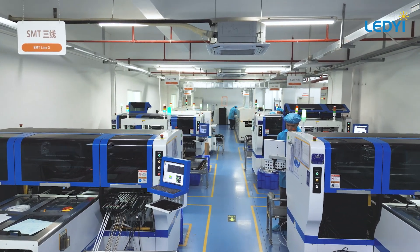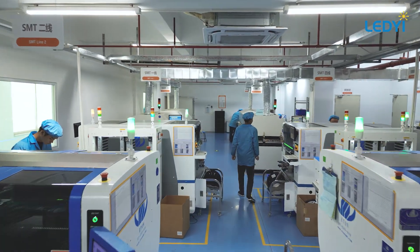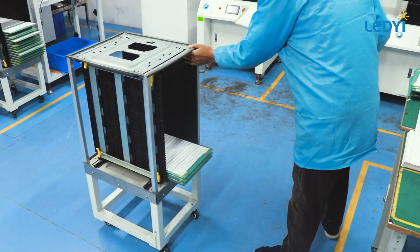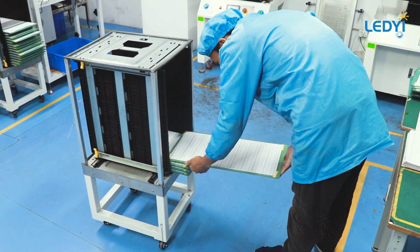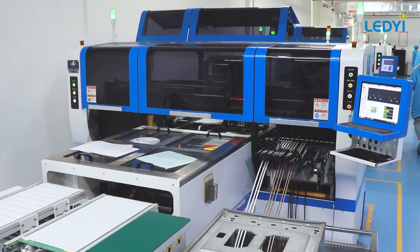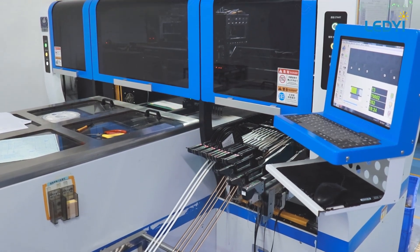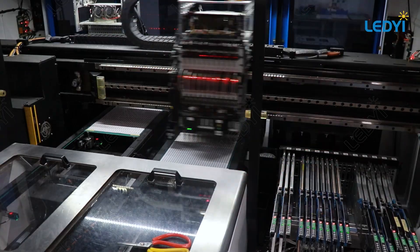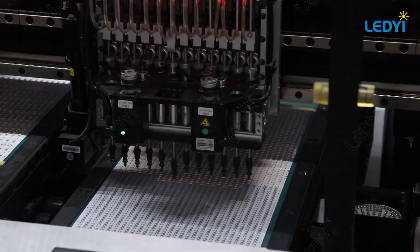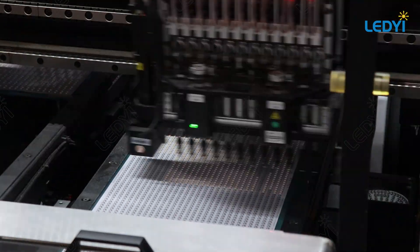In our SMT workshop, we operate six high-speed machines to swiftly meet our growing product demand. Our LED strip manufacturing begins with precise solder paste application, utilizing a precision-engineered steel mesh that guarantees even coverage on every FPCB. The FPCBs then move to our advanced SMT machines, where LED beads are placed with meticulous accuracy, ensuring each is perfectly aligned for optimal lighting performance.